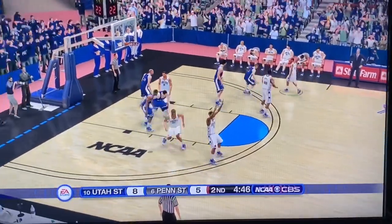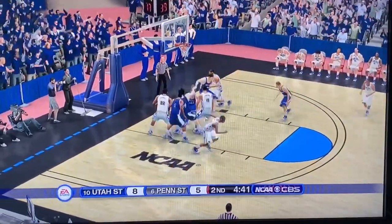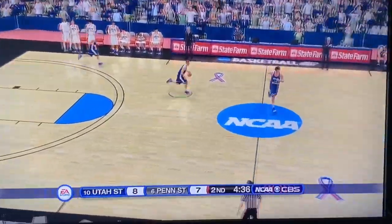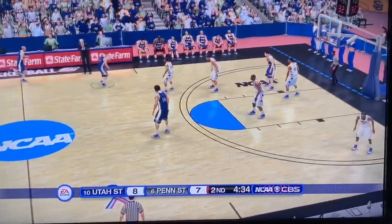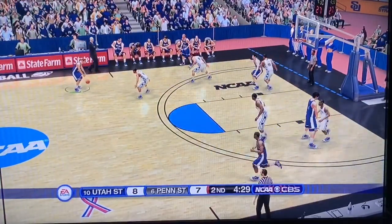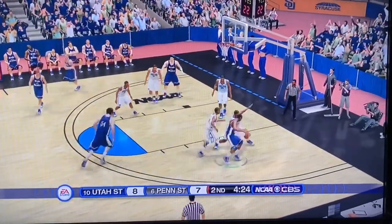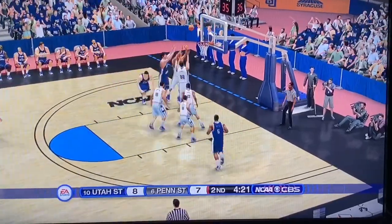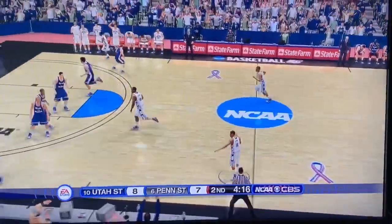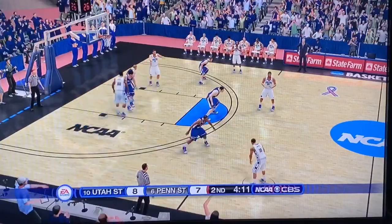Utah State has done a good job spacing out their points — four players have all scored two points apiece. Looking down low to number 15, who lays it in for Penn State. I guess the halftime speech ended up working for them. They cut the lead to one — it is now eight to seven. Let's see what Utah State does here on their first possession of the second half. Looking to drive, Penn State switches on the pick and roll, rising, firing, and not making it.